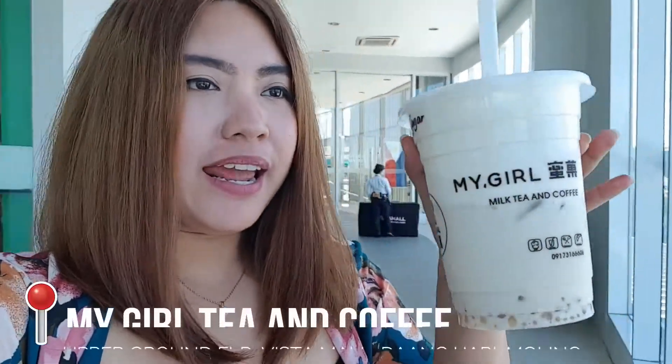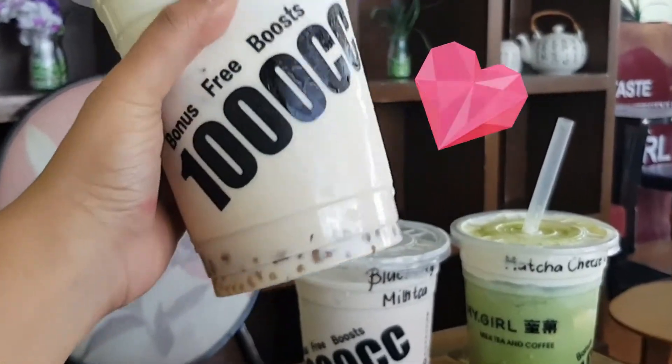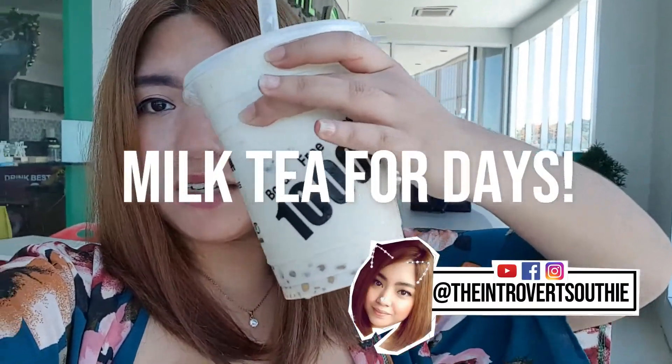Hi guys! Welcome back to my channel. I'm here at Bestramawaldaangkari and I'm actually reviewing this viral drink — milk tea and coffee from My Room. It's 1 liter, 1000cc. So let's go!